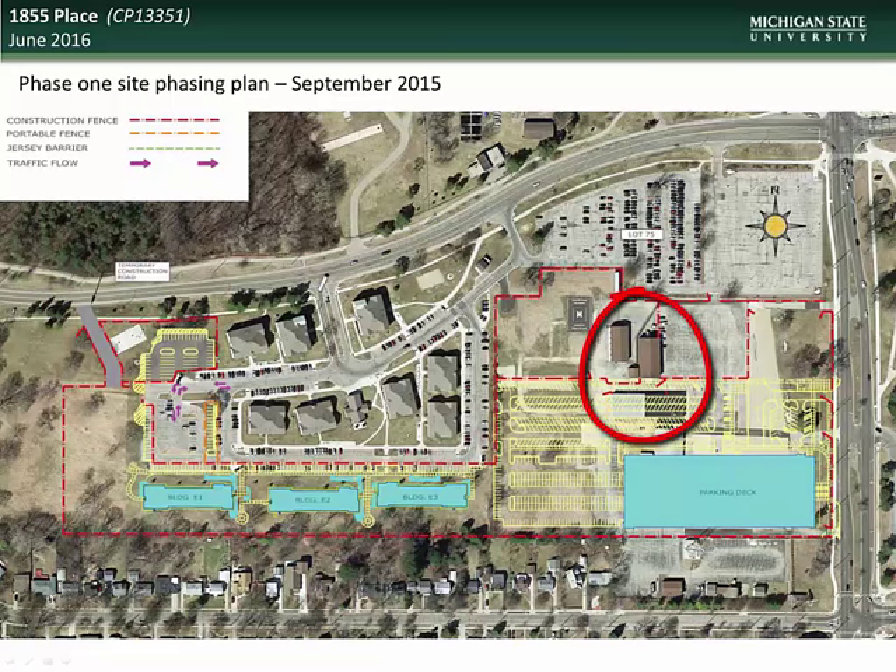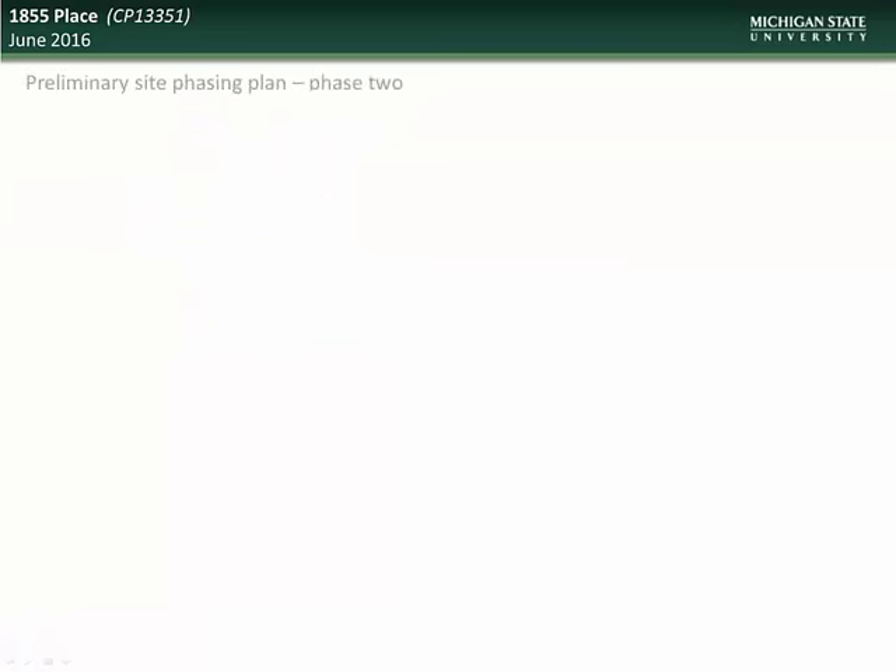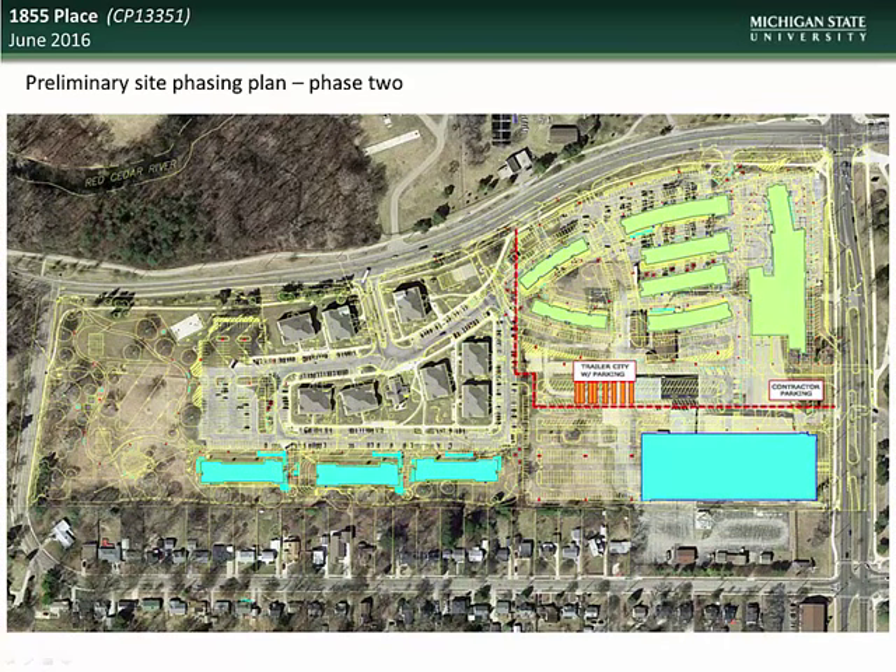This project is being completed in two phases to minimize disruptions and to maintain event parking availability during the entirety of the project. Phase 1 included demolition of the existing police post buildings and the theater department scene shop, which was relocated to south campus next to the MSU Federal Credit Union. Phase 1 also includes the construction of the parking ramp and surface lot, as well as the construction of three family housing units. During Phase 1 construction, a temporary construction access road has been installed to the west of the site. Phase 2 will include construction of the single student apartment buildings and the office retail towers, with event parking moved to the newly constructed parking deck and surface lot.